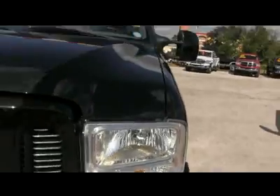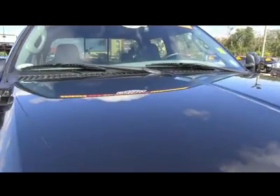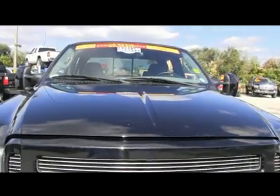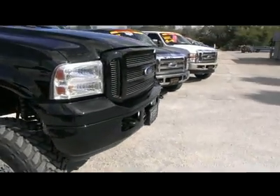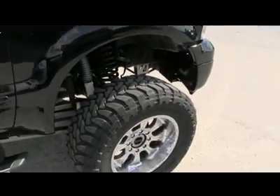$1,200 XLT package: fog lamps, privacy glass, leather seating. $300 6-disc CD player. $230 tow command system, electronic shift, keyless entry with code, power windows, mirrors, door locks. Check out the hood — no scratches, no chips. Carfax, one owner. That grill looks beautiful: fog lamps, tow hooks, hooking you up with a little style and profile.